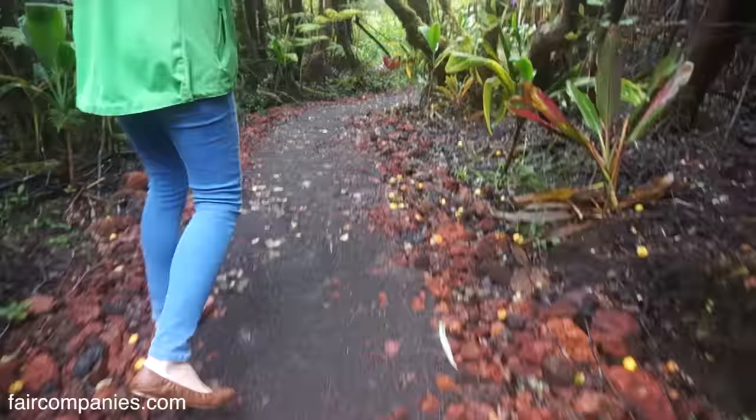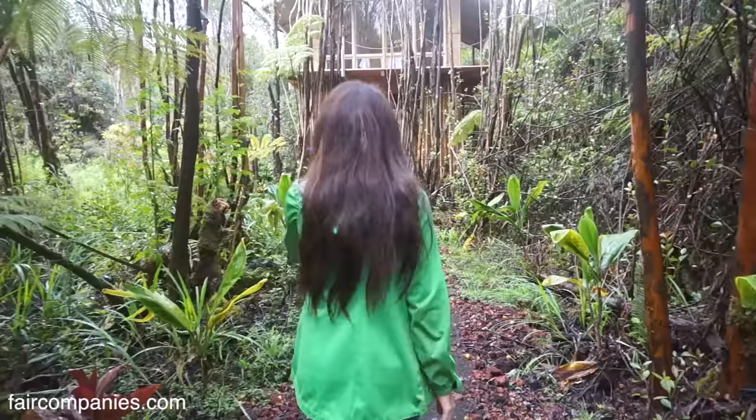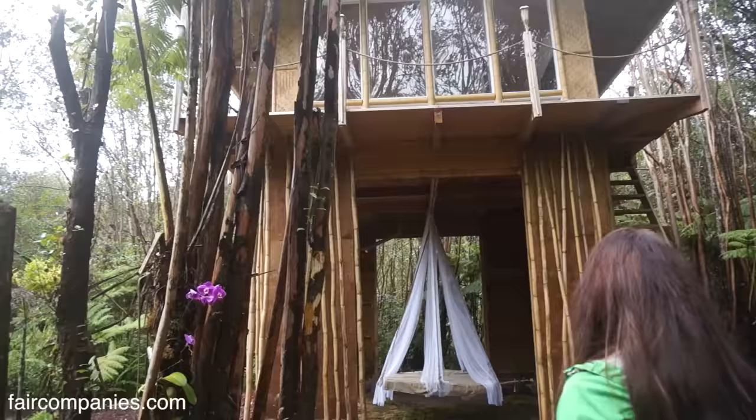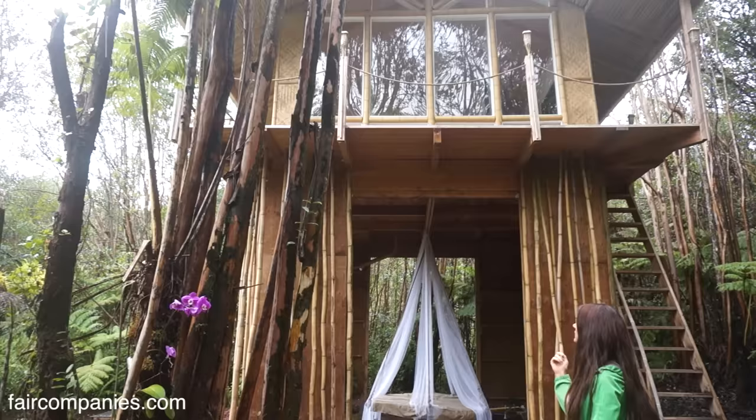This is the pathway that leads to the treehouse. Me and my mom came here last winter and we spent about two months building the house. It's about 230 square feet — 15 by 15 is the actual structure.